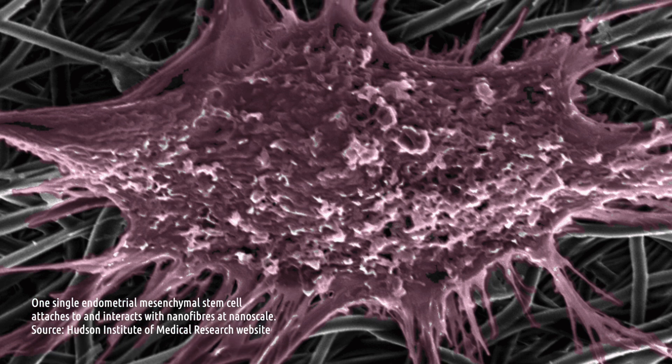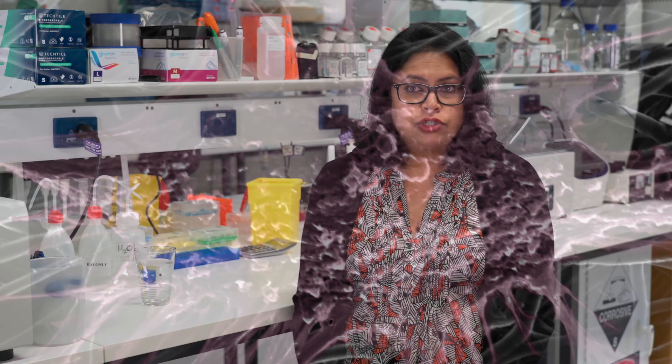We employ strategies like nanofabrication and 3D printing to develop our constructs that can be transplanted. We hope that ultimately this will integrate really well with the body and we will minimize the risk of any adversities.